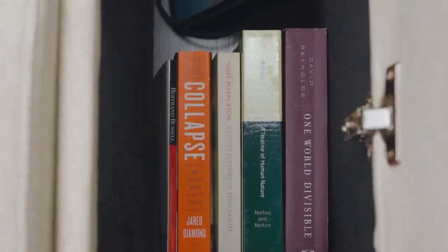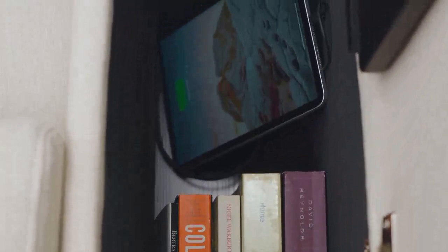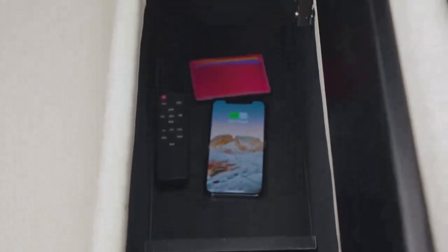The armrest can store your frequently used items such as books, laptops, and remotes. On top of that, it will keep your devices topped up through power outlets and wireless charging.